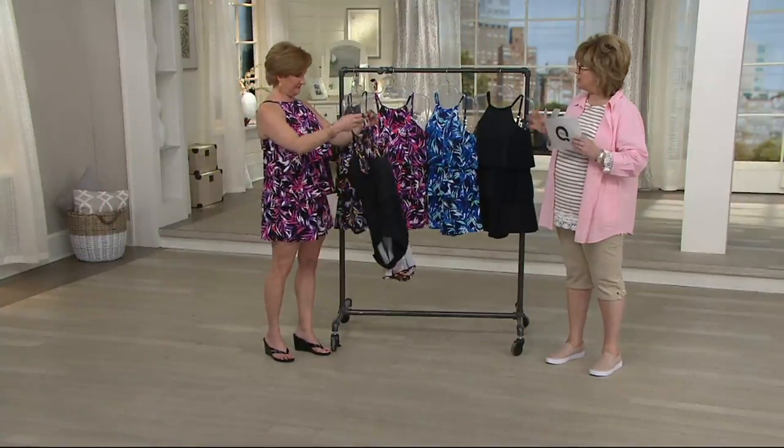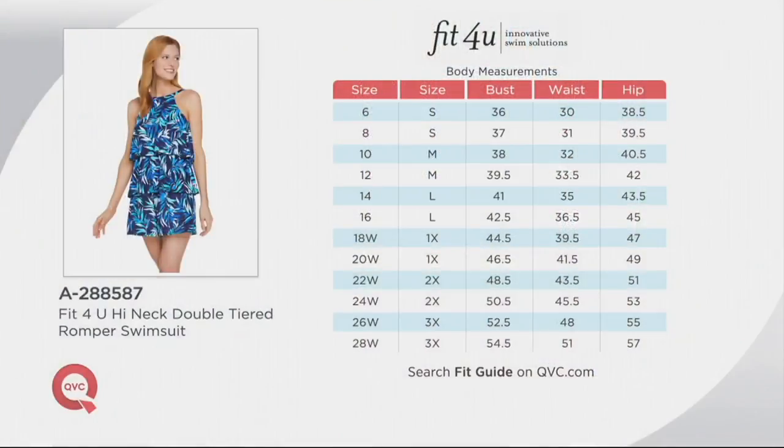Let's talk about sizing. You want to size up one size from your regular QVC pant size. So if you're a 10 in denim and company, you want to go up to a 12. And I love that you've turned it inside out.